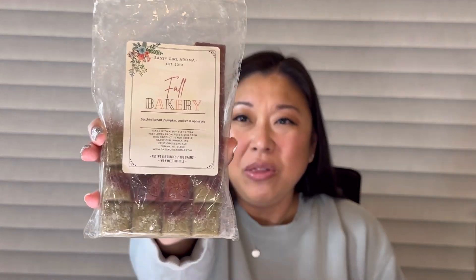The last repeat is Fall Bakery from Sassy Girl — it's zucchini bread, pumpkin cookies, and apple pie. I did melt this for a day in my open concept and when I say this smells so good, it performed so very well. I'm so excited to get through the rest of this because this is a beautiful fall bakery blend.